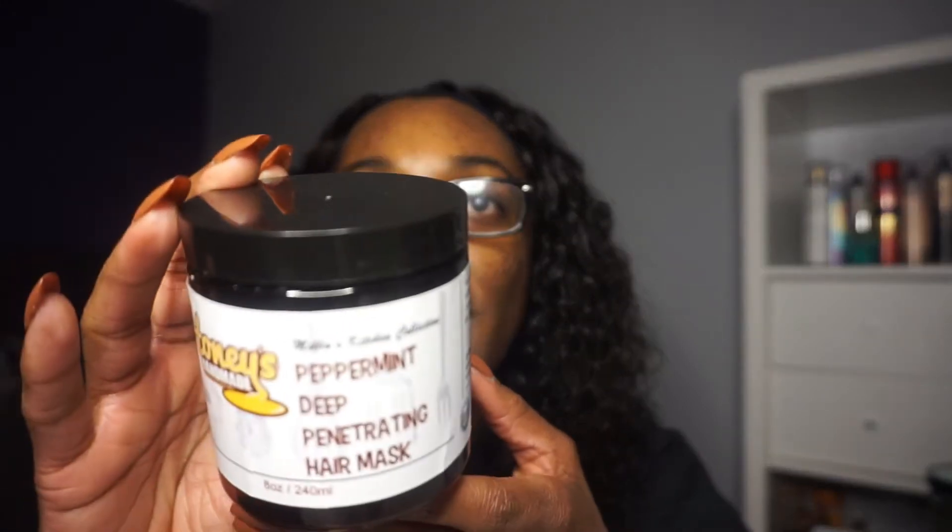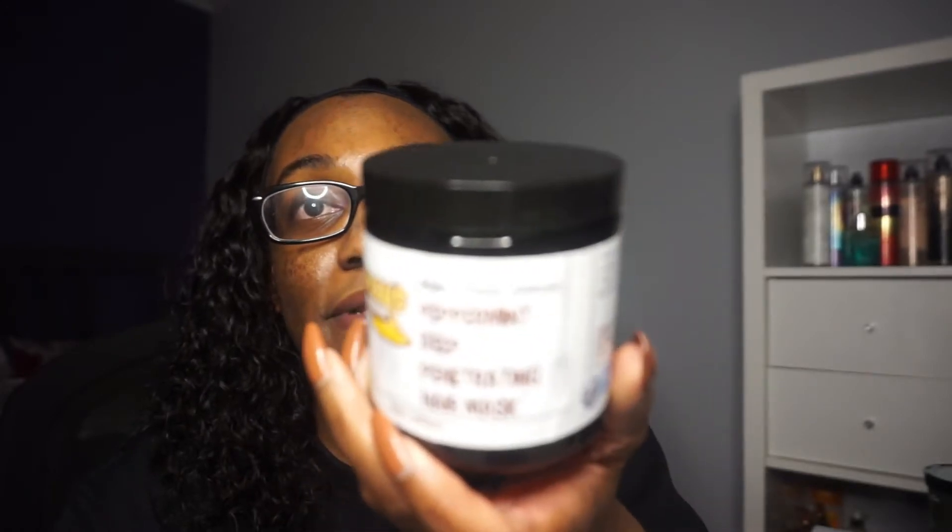Next I have the Honey's Handmade Peppermint Deep Penetrating Hair Mask. I actually have a review on this but I'm not sure if I'll post it. I won't be repurchasing this one most likely. It feels good upon application but it just didn't give me enough moisture and hydration. I know a lot of people like it, and when it's on your hair it feels really good, but I need my hair to be a little bit more hydrated than that.